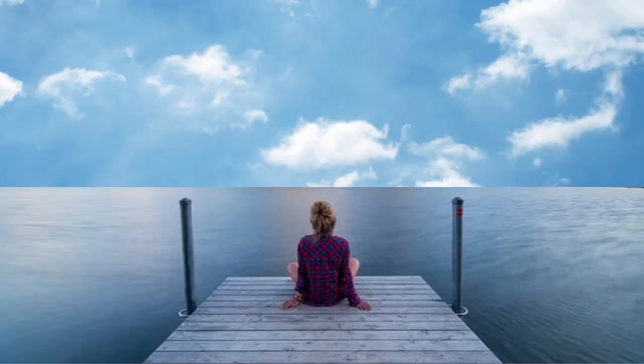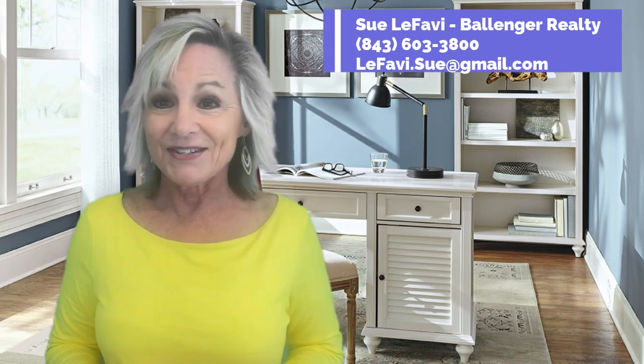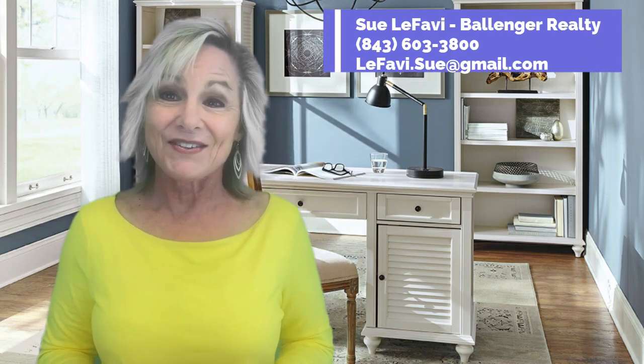So what does this have to do with flood insurance? Well, everything. It means you will be well advised to have flood insurance even if it's not required. And if it's not required, it will just be a nominal annual amount that will certainly give you peace of mind. Hi, I'm Sue LaFave with Ballinger Realty, and if you have any questions along the way, just call, text, or email me.